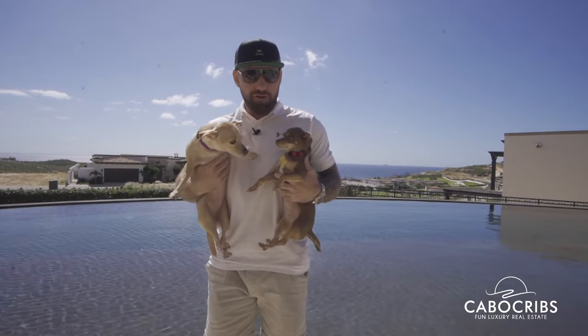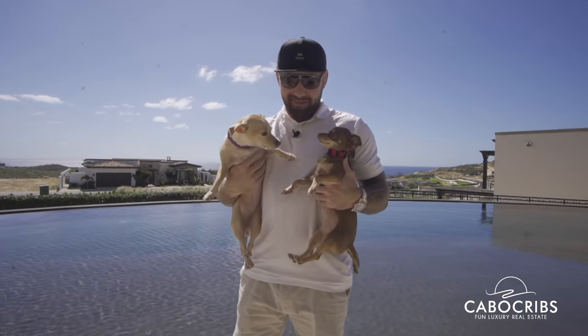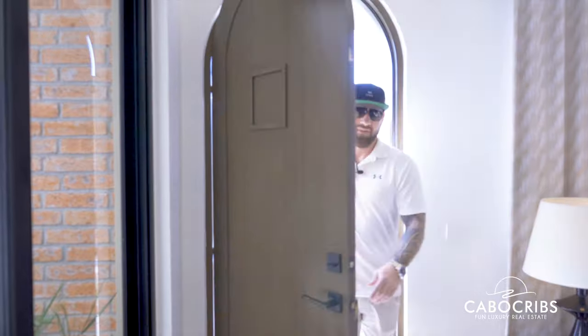These are my two little baby girls. What's up guys? We're here at the Mavilla office. We're about to meet my boy Adrian. He's going to show us all about the new projects here in Kivira. Come on.